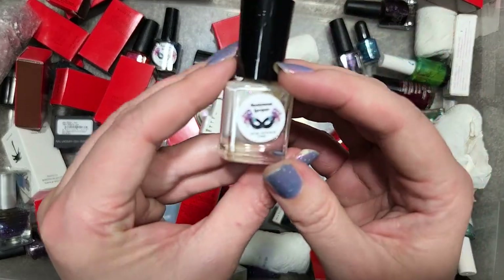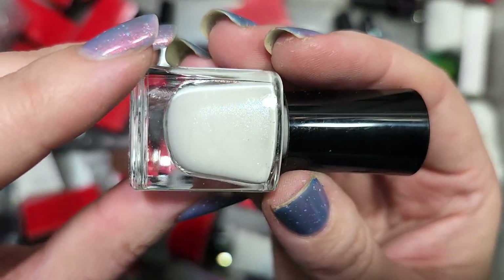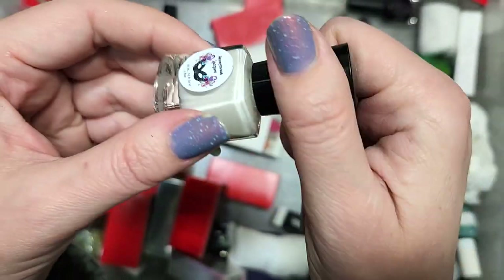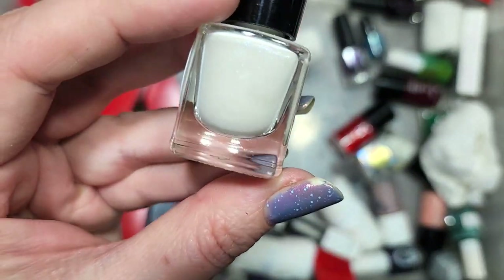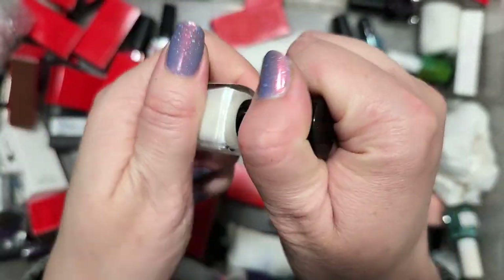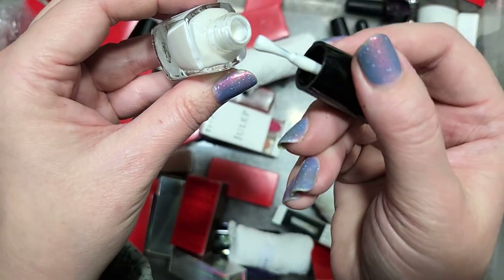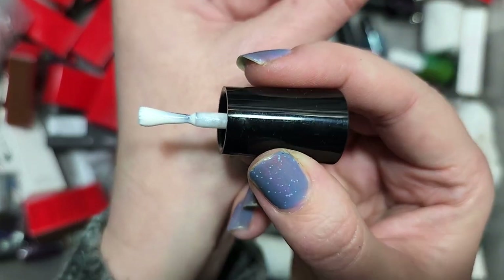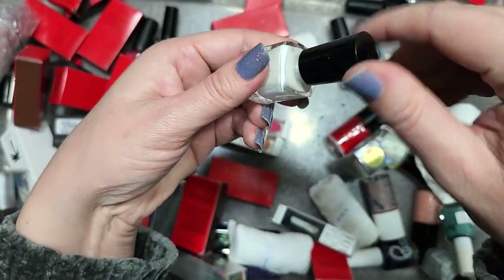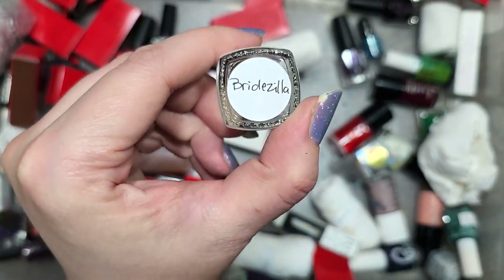Next up is a mini from Anonymous Lacquer called Bridezilla. It's a white with a load of shimmers — lots of different colors. This is a mini or half size. This color is just not really speaking to me. I have kept a number of white polishes from this haul so far, but I don't know how it would compare to the ones I've already kept. It does seem like a nice off-white, but I'm going to force myself to go with it — destashing that one. That is Anonymous Lacquer Bridezilla.